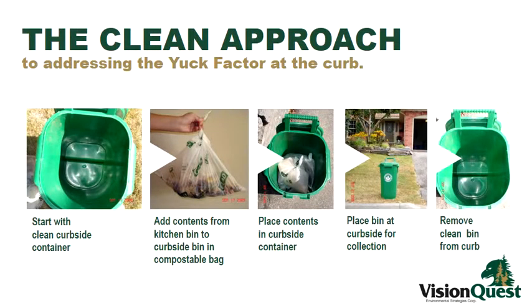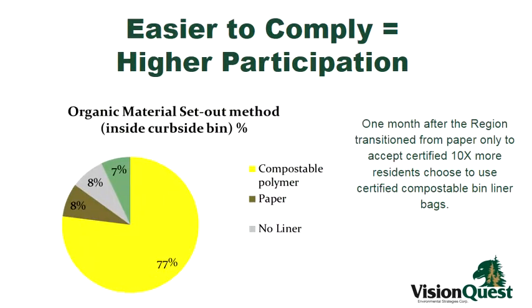This is a series of slides done by consultant Dave Douglas from Vision Quest in Canada. He talks about the 'yuck factor.' Several municipalities inside Ontario gave consumers a choice about having a curbside container for organics — either no liner, a paper liner, or a BPI-certified compostable bin liner. When consumers were given a choice and started using the compostable bin liners, they generally participated ten times more frequently than if they had participated without a liner or with paper.